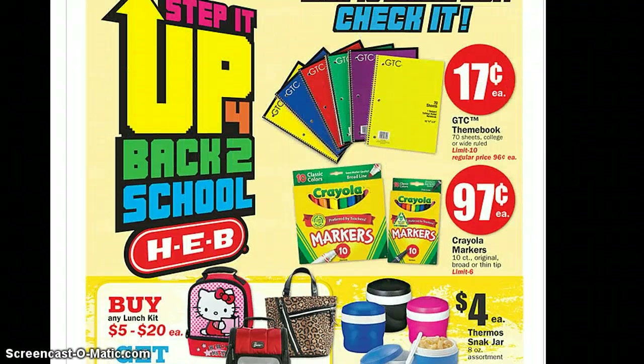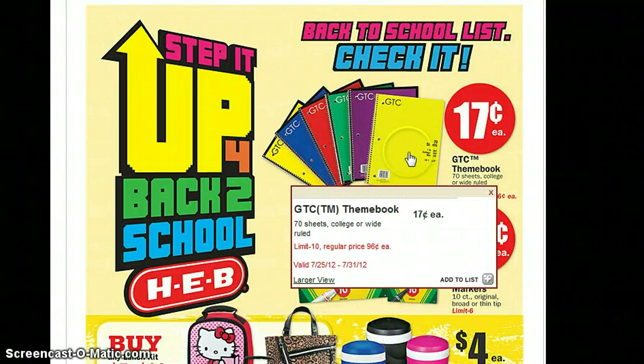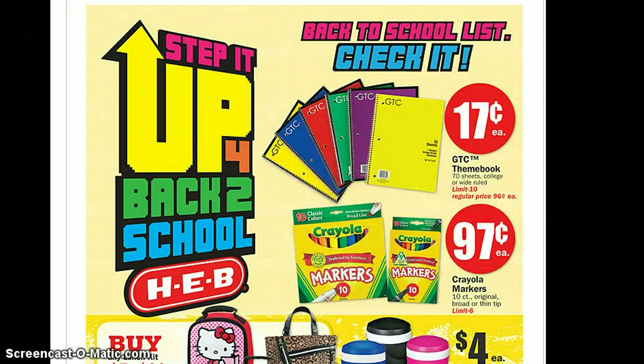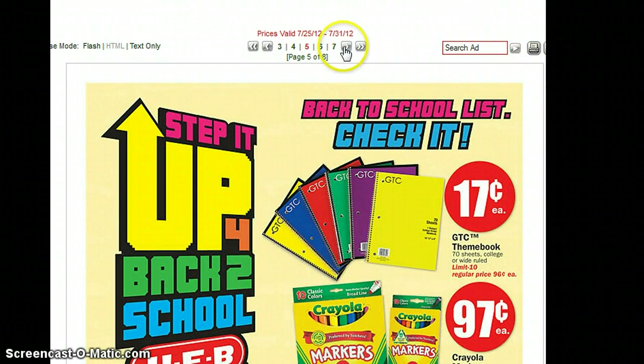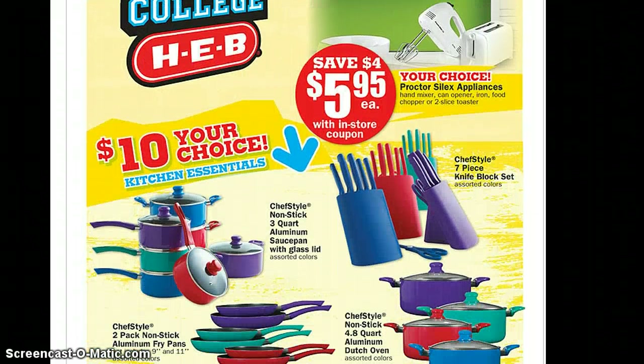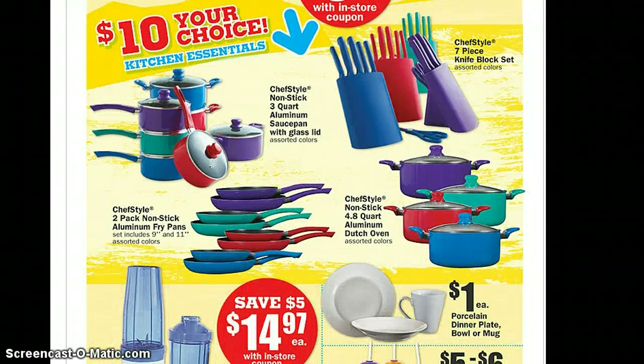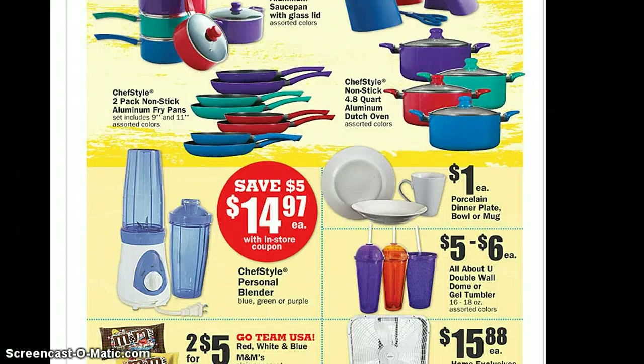The Crayola markers — I think they're the same price as Walmart, 97 cents each. Walmart might be 98 cents each — don't quote me on that. And then — I forgot what these things are called — they're 17 cents each, which I think is also the same price as Walmart. The limit is 10, so be sure to check your store for the limits.